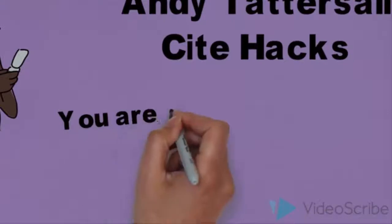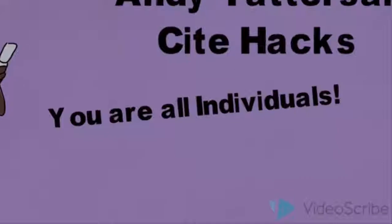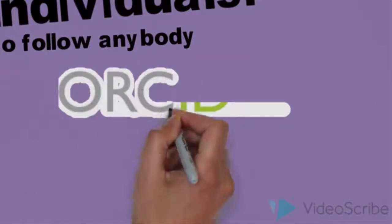Another important issue is around identity as an academic on the web. First of all, make sure you are consistent in how you present your name. This is especially important if you have a common name. One of the best things you can do is set up an ORCID ID.